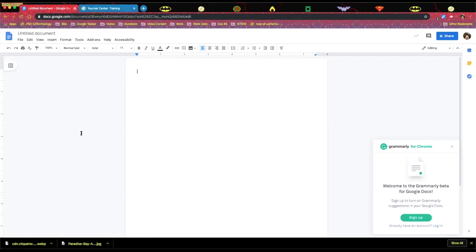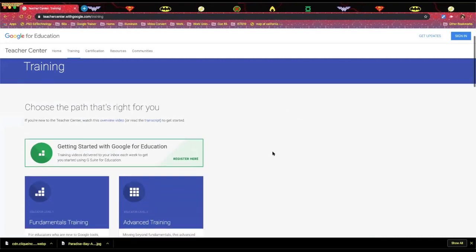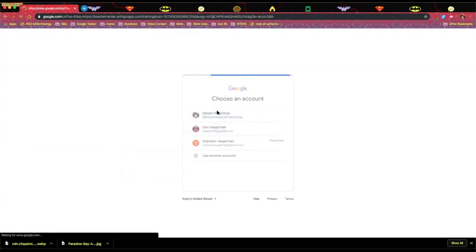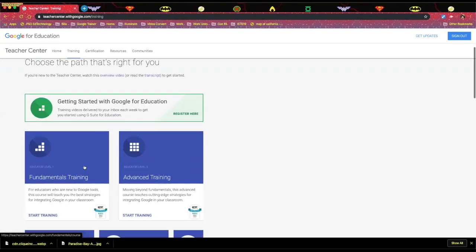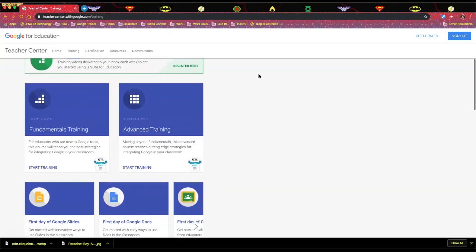The other thing we wanted to talk about was where to find the training for Google Certification Level 1. If you go to teacherscenter.withgoogle.com, you'll be able to get there. The Level 1 is the fundamentals of training — all you have to do is sign in on the right with your Google information. The course does a really good job of laying out all the information you need. It's not just about how you use Google Sheets or Google Slides — there's some pedagogy behind it to help teachers better use it in their classroom.